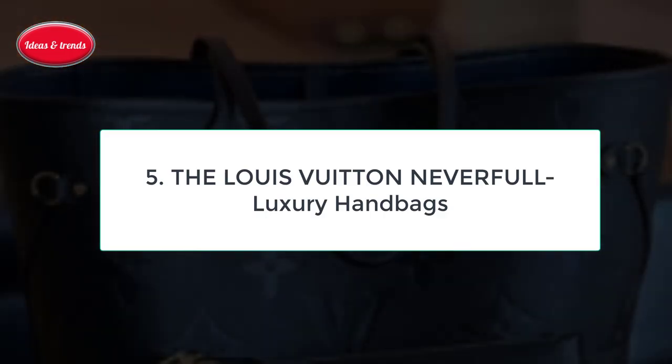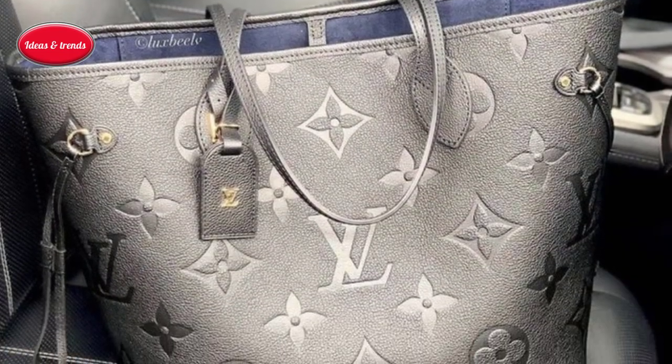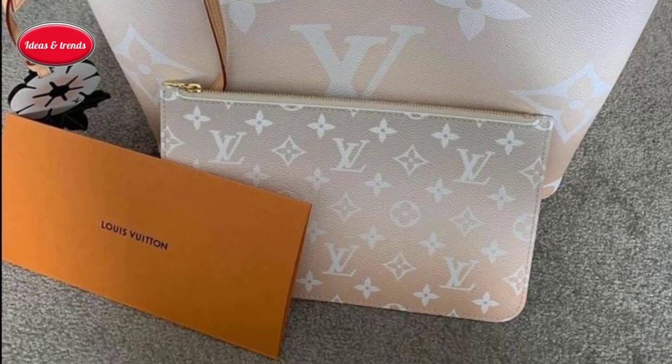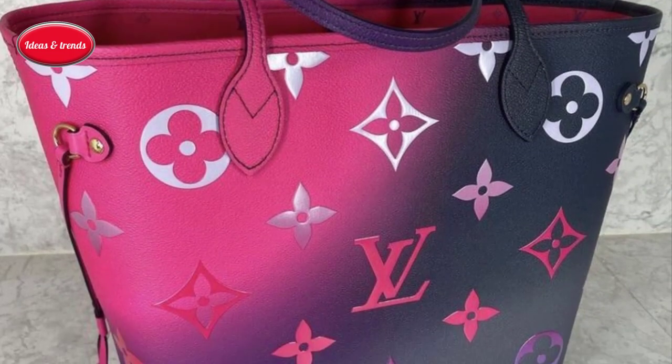Number five: the Louis Vuitton Neverfull Luxury Handbag. When this tote luxury handbag debuted in 2007, it already looked like it had been around forever. Larger and lighter than the Speedy, the Neverfull used a classic trapezoid shape and was made in the monogram canvas that LV has been using since 1896.